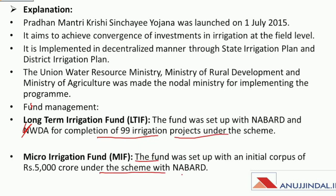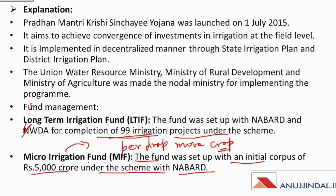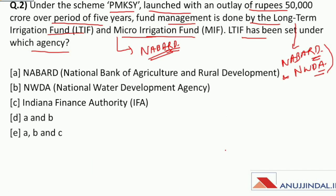The Micro Irrigation Fund, managed under NABARD, was set up with an initial corpus of rupees 5,000 crore. This fund was set up to supplement the efforts of the 'Per Drop More Crop' component of Pradhan Mantri Krishi Sinchayee Yojana. So the answer to the question — LTIF has been set up under which agency — is NABARD and NWDA, therefore the answer is both A and B.